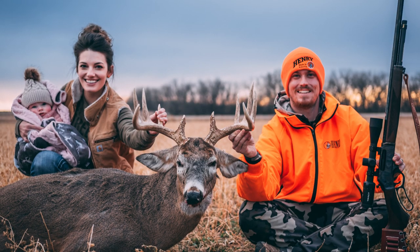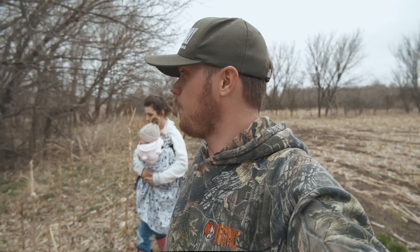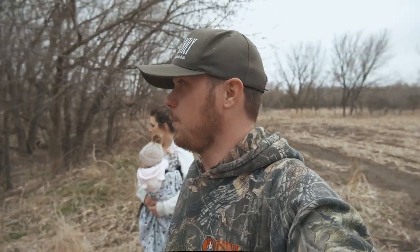This is actually the farm that I killed my deer in Kansas this year with the 45-70 Henry. Hopefully we can find some antlers in here. There are some other pretty good bucks in here. Maybe we can find them. See what happens.